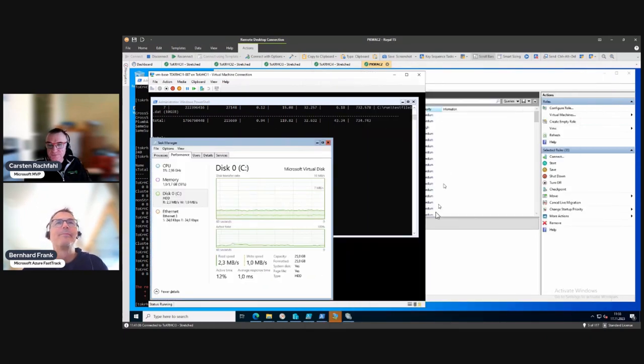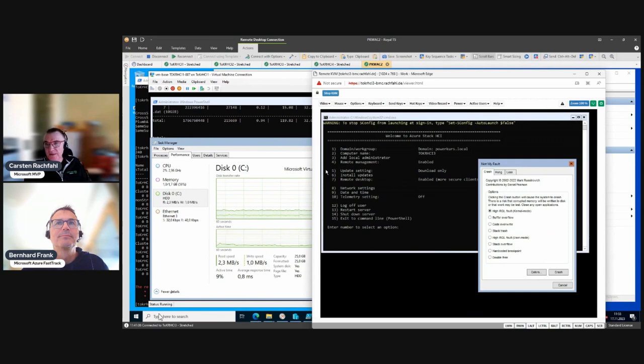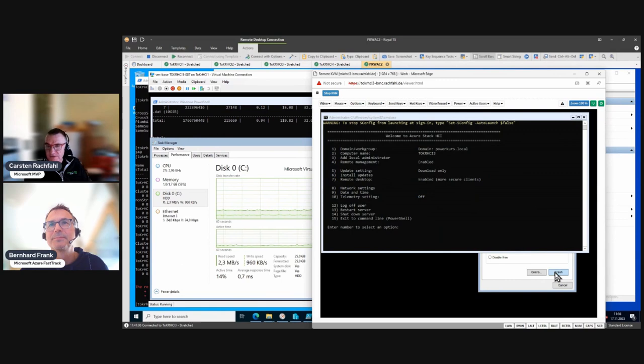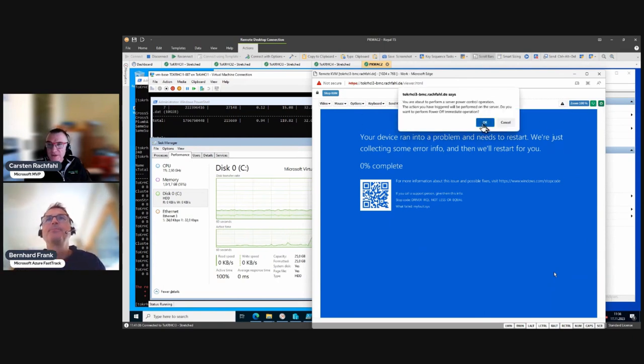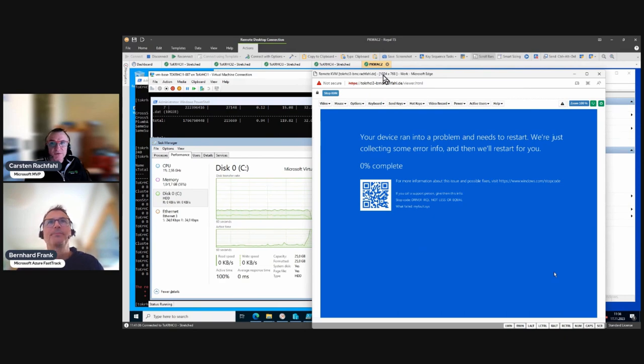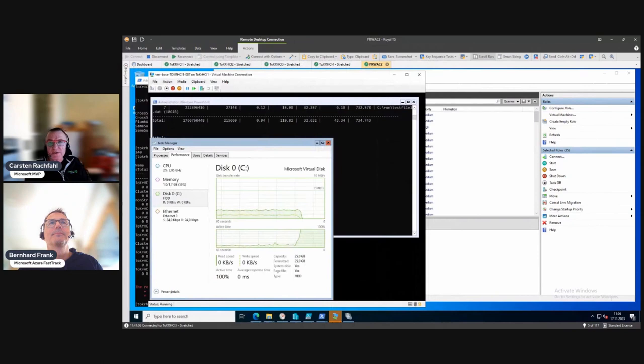I pressed Crash - it takes a bit before we see the blue screen. There it is - it's crashing. I'll turn it off now because it doesn't start automatically. So now we turn off the host and look at the cluster. Let's look at the nodes.